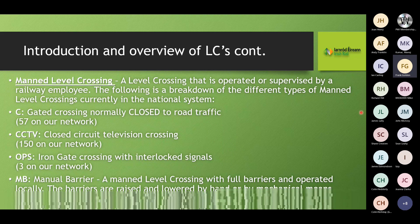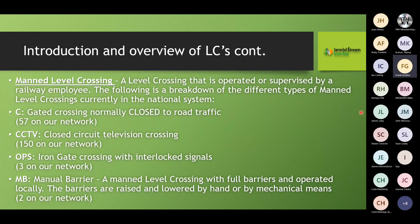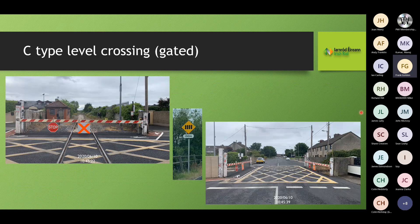We also have manned level crossings operated and supervised by a railway employee. Types include C-type, CCTV, OPS, and manual barriers. At a typical C-type crossing, the barrier normally closes off the railway; when a train approaches it closes the public road. There is a gatekeeper's cottage on site. In urban environments, we add yellow hatch lines to the road surface to keep it clear in the event that the crossing keeper needs to close the gates.